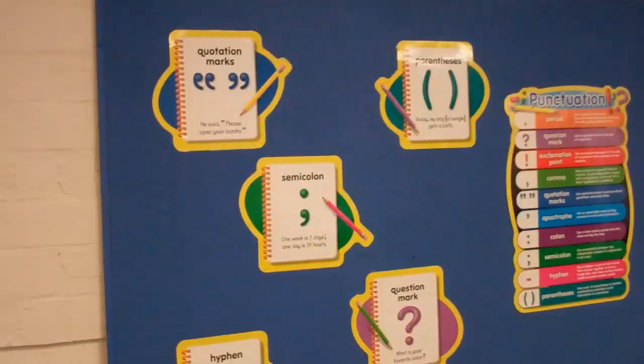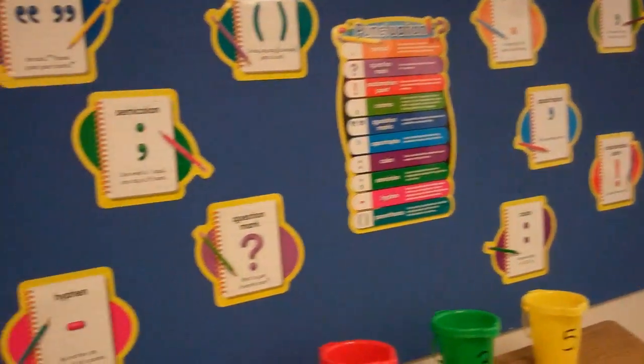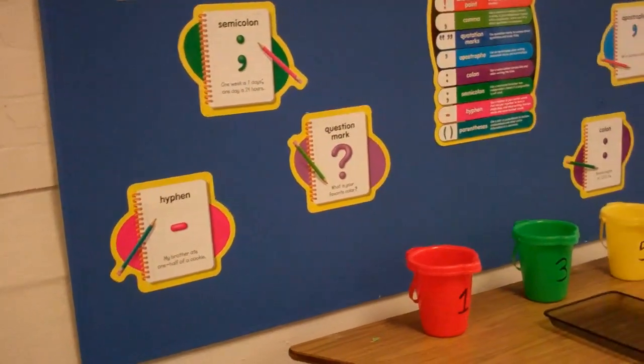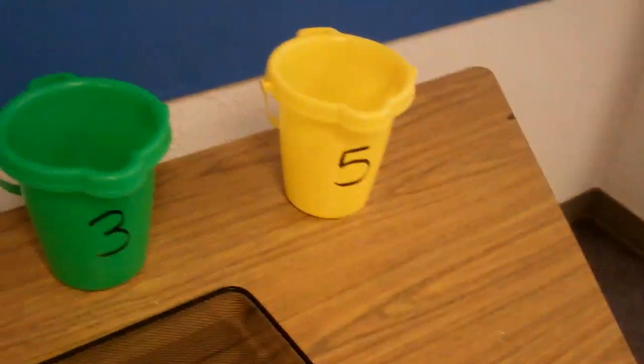Over here, we have a nicely freshly painted bulletin board that I actually thought looked so pretty I didn't even put a border on it, but I might do that later. It's just all about punctuation. And on this table, this is where homework's going to go. And then we have our little buckets for each of my classes.